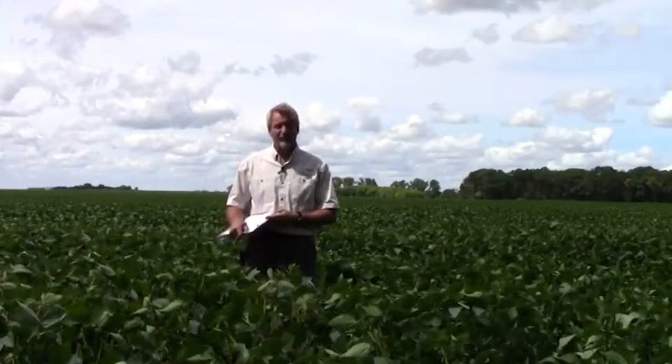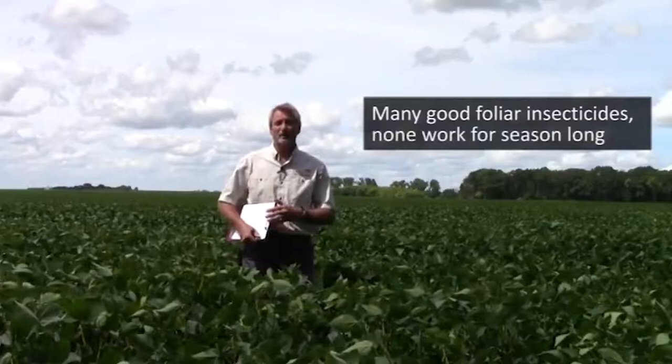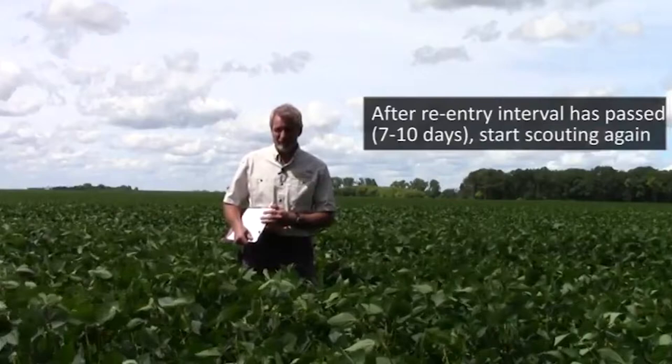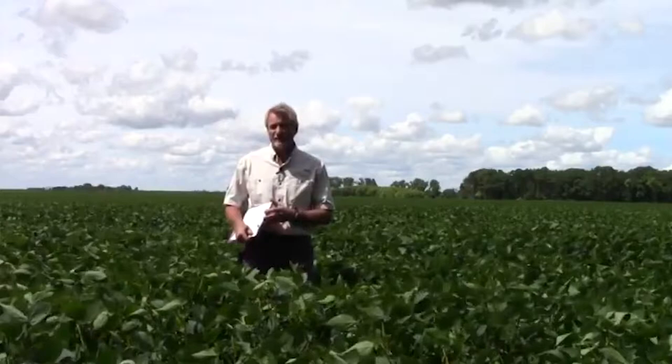There are many foliar insecticides that are very good at controlling soybean aphid, but none of them work potentially season-long. After the re-entry interval has passed — about a week or ten days — you want to start scouting again for soybean aphids to see if those populations happen to be building up again.